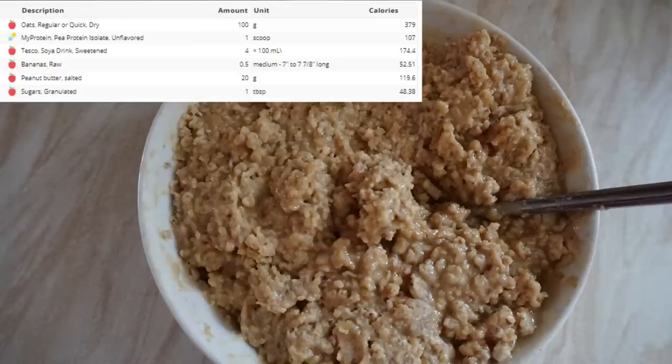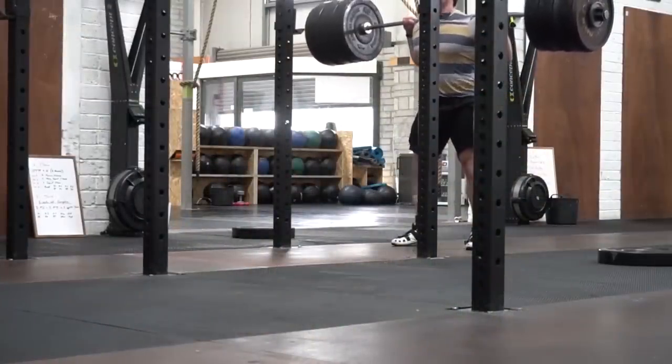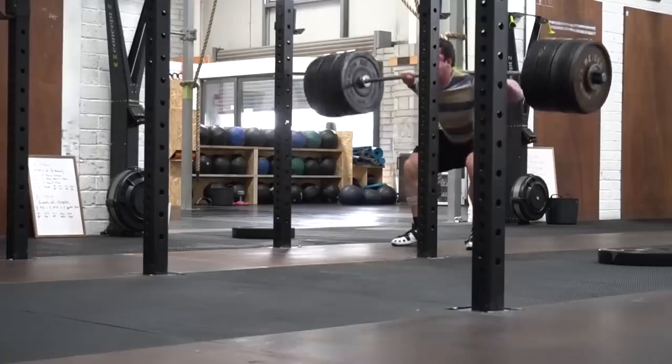it's an example of a breakfast. It's just oats, pea protein powder, soy milk, half a banana, and peanut butter. You can just use any protein powder, like soy, rice, or hemp protein. I've noticed that you can't add in too much protein powder, because it'll just taste dry and awful.